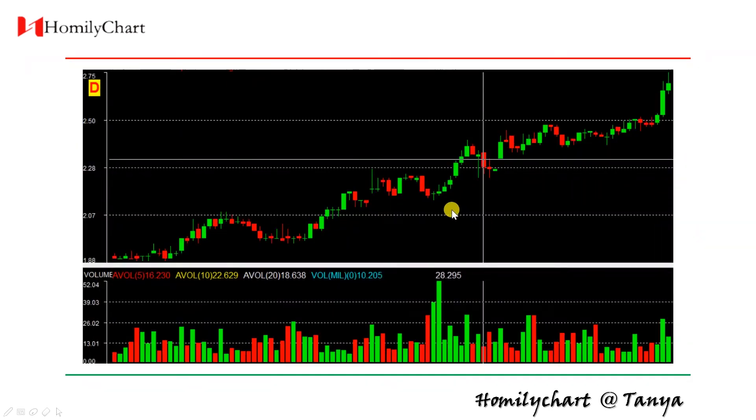Look at this stock. First, this is an uptrend stock. One day we find a long red candle in uptrend, but this long red candle follows small. Then this dropping is high possible fake dropping. It's designed by the big players, institutions, bankers. So this is a good buy point.